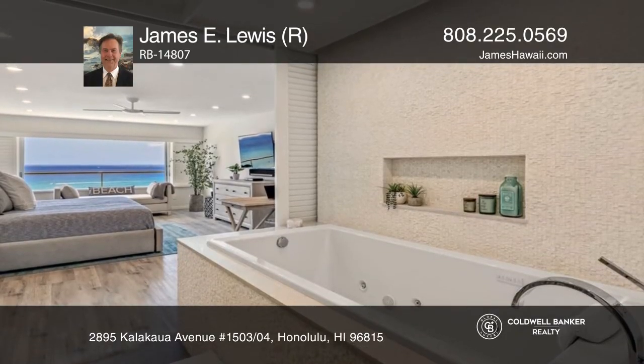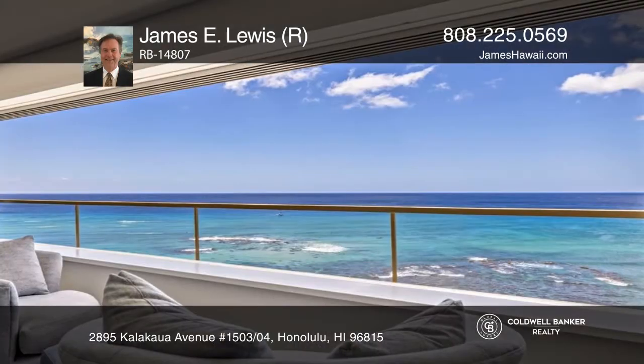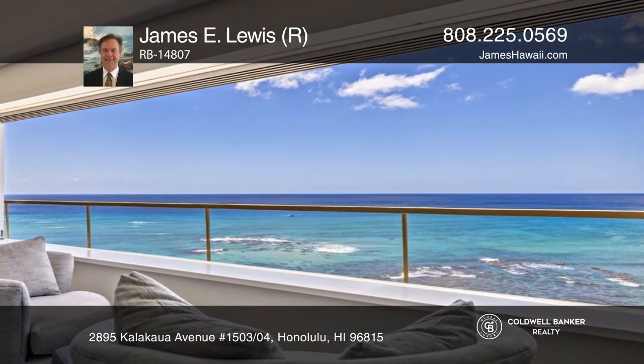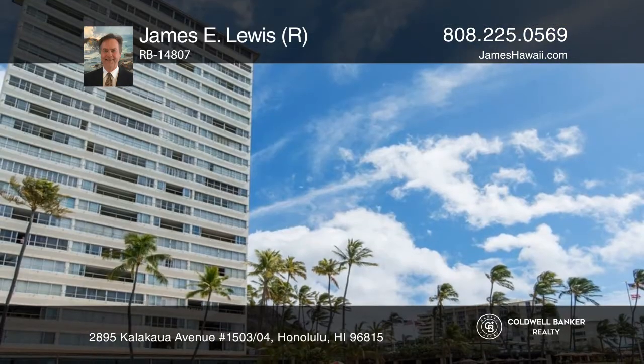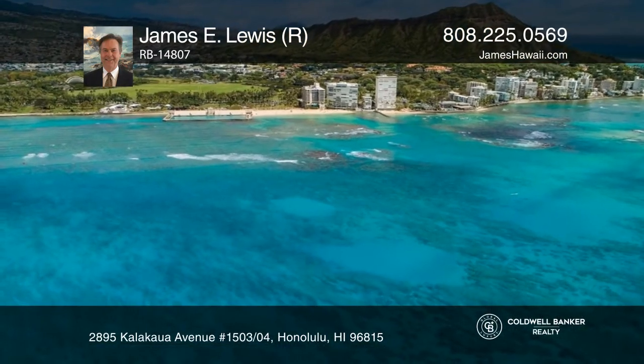The superb use of space and lighting creates a most inviting beachfront lifestyle. Enjoy ocean views while taking a whirlpool bath in your primary bathroom. The iconic Colony Surf is the only true beachfront condo in the Diamond Head area.